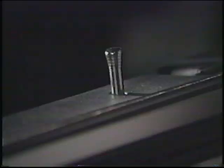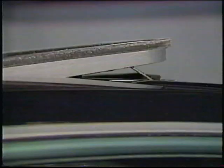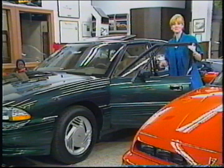For example, let's take a look at this BMW. The key locks not only the doors, but also the windows and the sunroof.